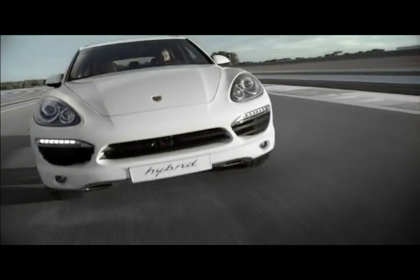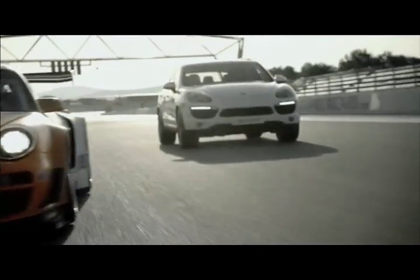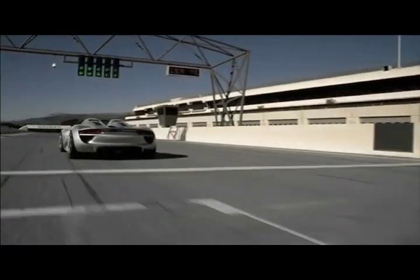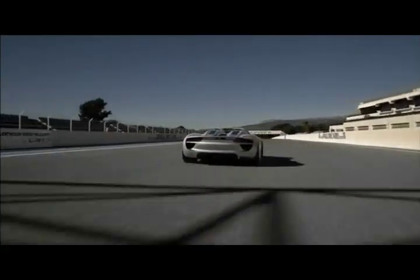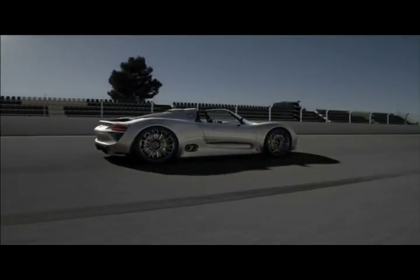Interim balance: new intelligent drive concepts for more performance and less consumption — on the racetrack and on the road. They symbolize our readiness to start all over again, despite — or perhaps because of — countless race victories. After all, we're working on the future of the sports car. For the next spark of inspiration: Porsche Intelligent Performance.